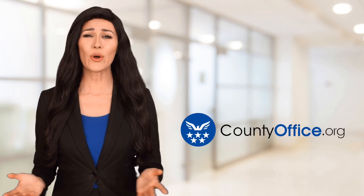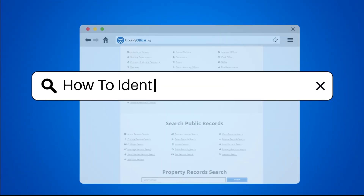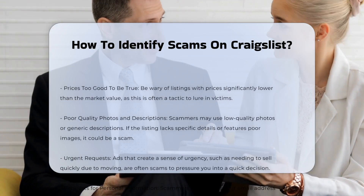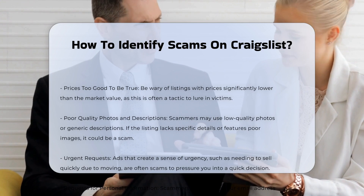Welcome to County Office, your ultimate guide to local government services and public records. Let's get started. How to identify scams on Craigslist. When navigating Craigslist, it is crucial to be aware of several red flags that can indicate a scam. Here are some key points to help you identify and avoid these scams.